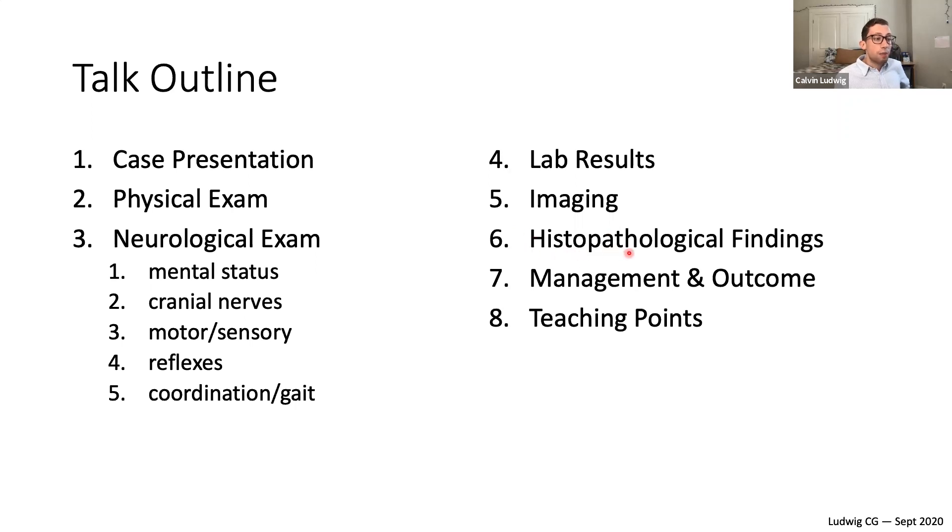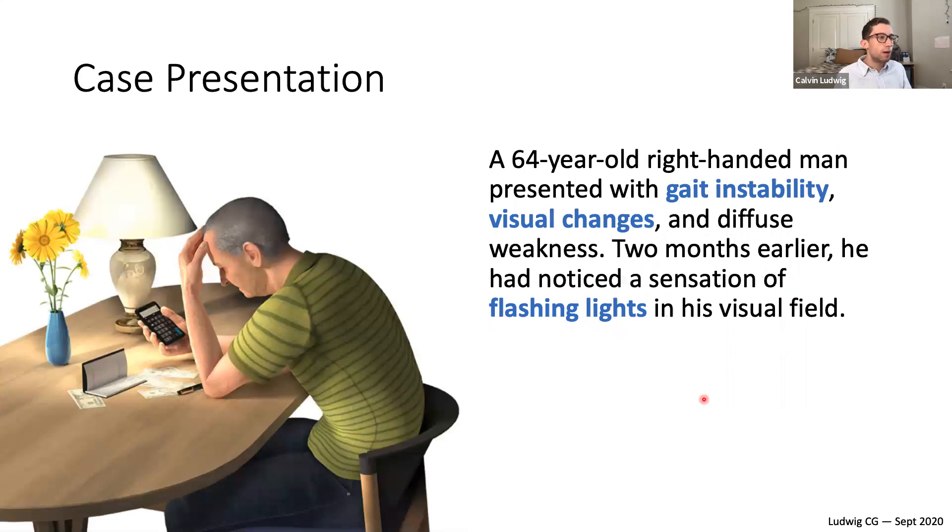We'll look at some histopathological findings from biopsy, then how this group of doctors managed the patient and what the final outcome was. I'll sum up some teaching points relevant for this case. So here we go — we have a 64-year-old man.